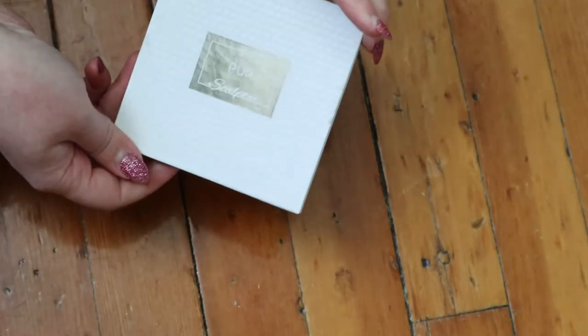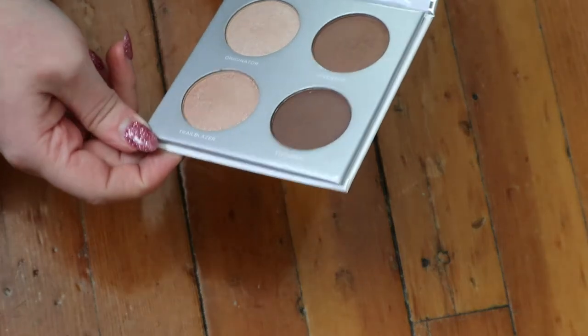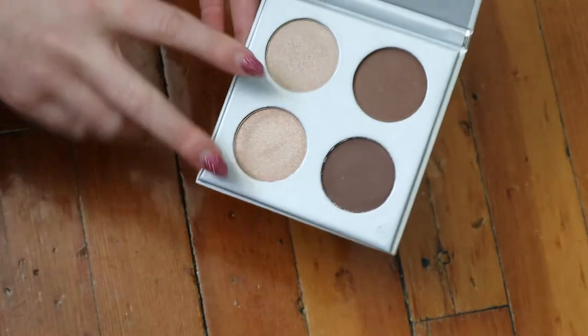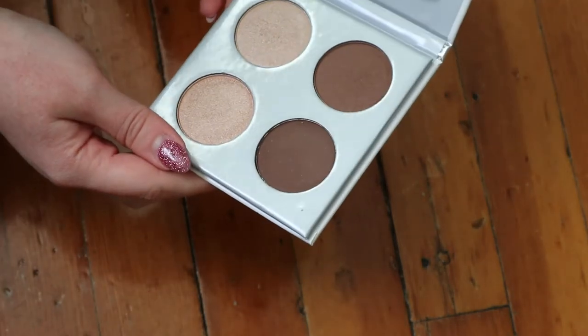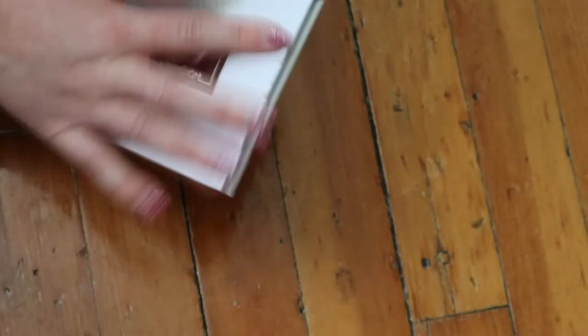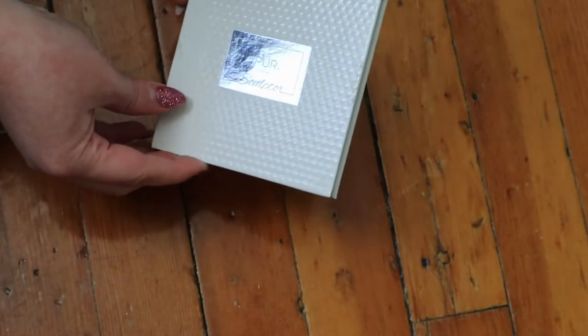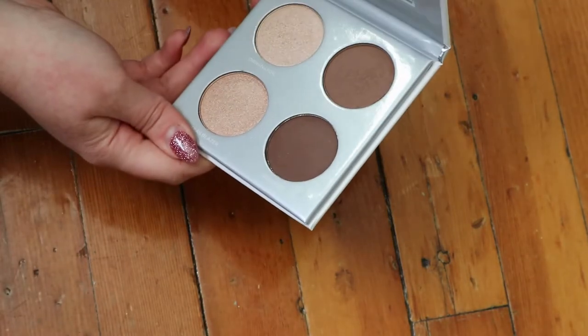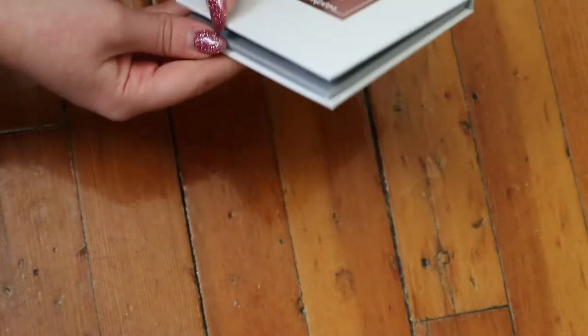I have this Pure Sculptor Palette. The lighter ones are obviously highlighters and these two are matte, but one shade looks very dark for me - I don't know why I got it to be honest. Maybe I'll try it when I have a tan, which isn't often but more in the summer, because it looks very deep right now. I'm still kind of curious about it though.